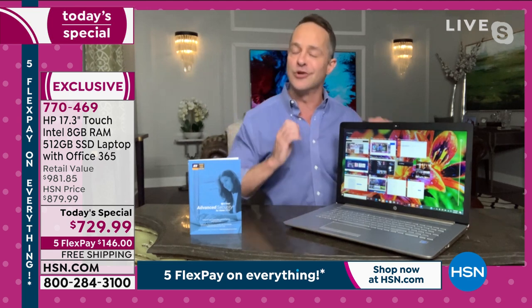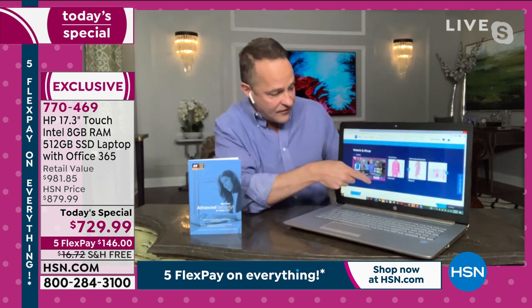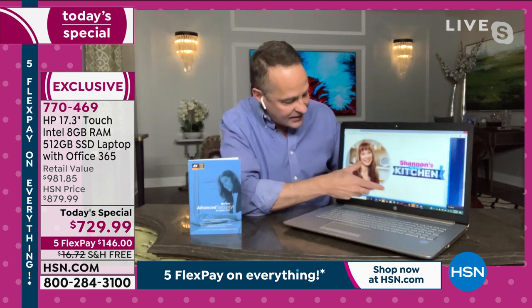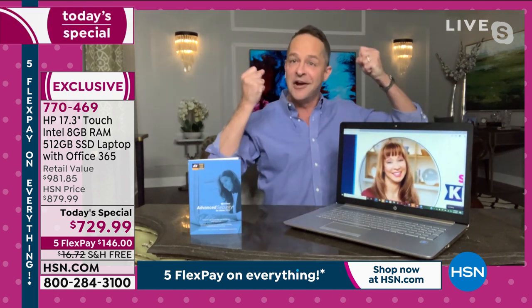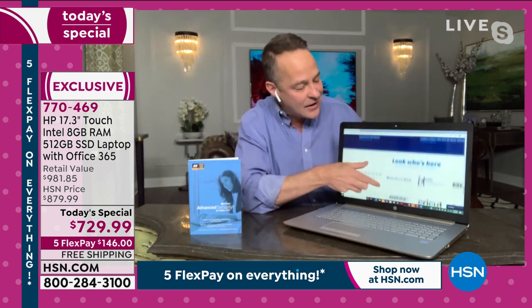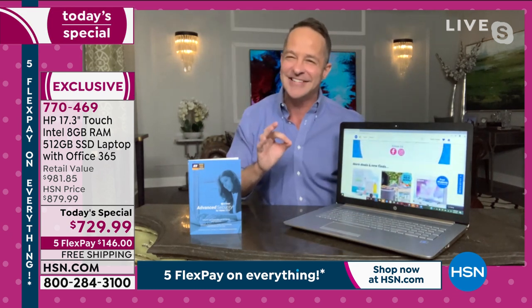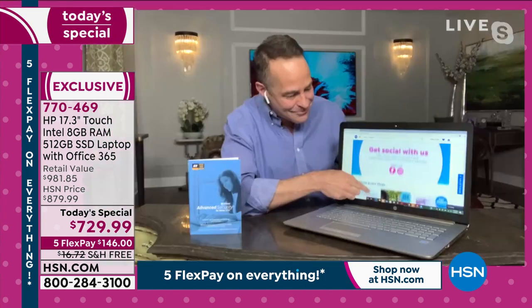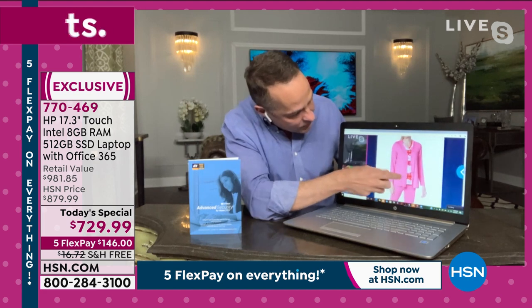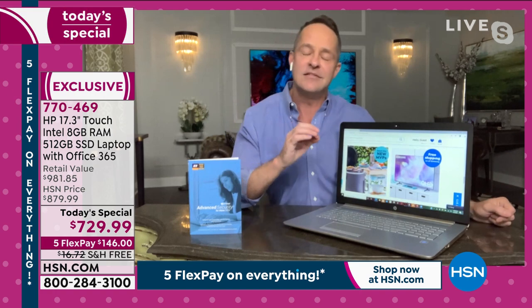With the bigger screen, when you're working at home you have a better view of everything. There's no such thing as small print anymore. If you're shopping for great jewelry or great fashion and you really want to see detail, this screen delivers it beautifully.